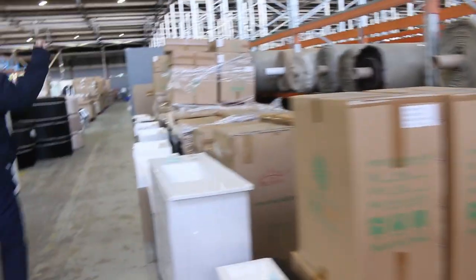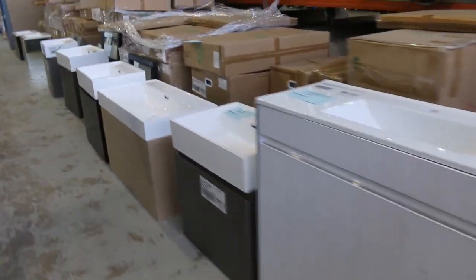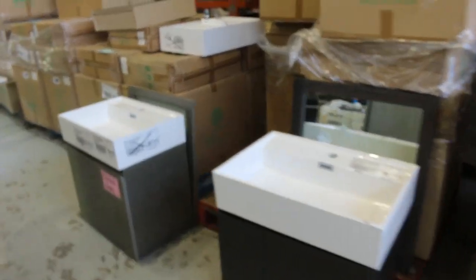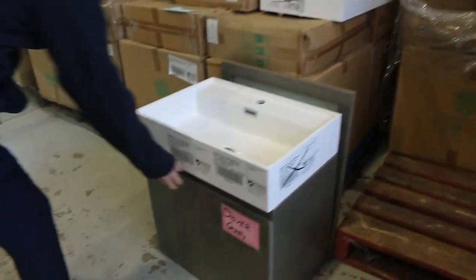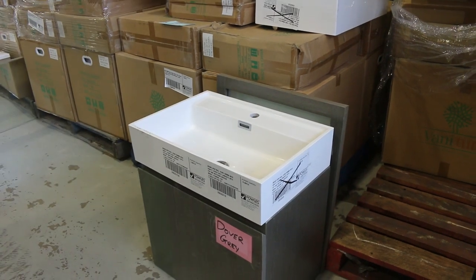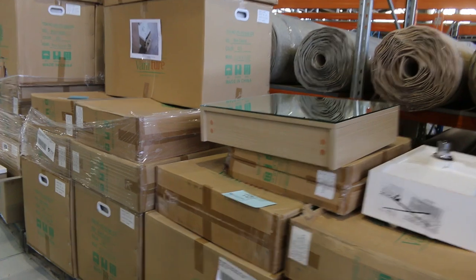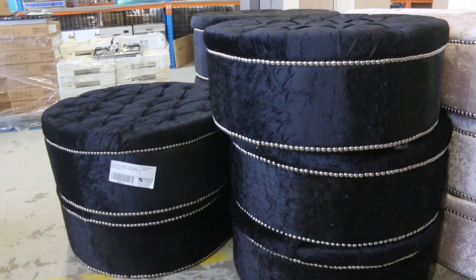Nice looking units here. Loads and loads of vanities again — I reckon there'd be a couple of hundred vanities in at the moment. Wall-hung, floor-standing in a Lamin-X finish with different patterns, solid timber, pure white — heaps of different ones. Starting at about $50 with a matching mirror on some of those.